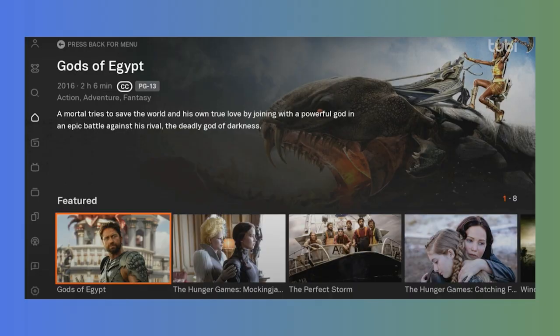Let's get into what it's like to find things to watch on Tubi. When you launch Tubi on a TV, you'll see a familiar setup: a large feature title followed by rows of content organized by categories like featured, news, popular, comedy, drama, action, as well as titles you've watched recently.